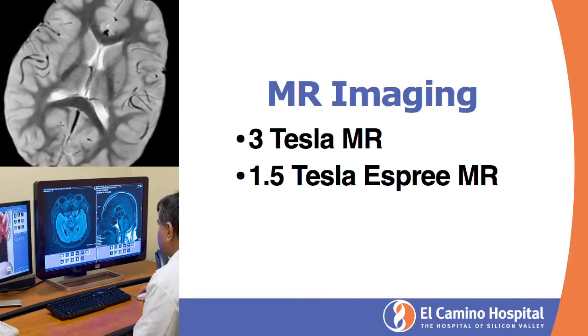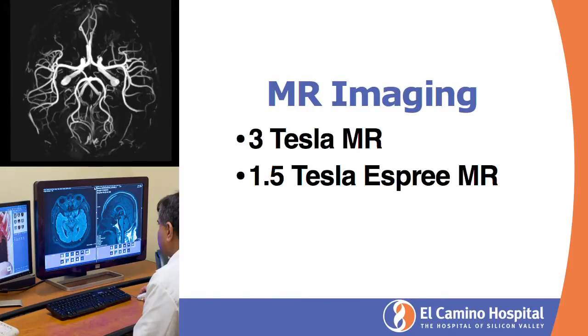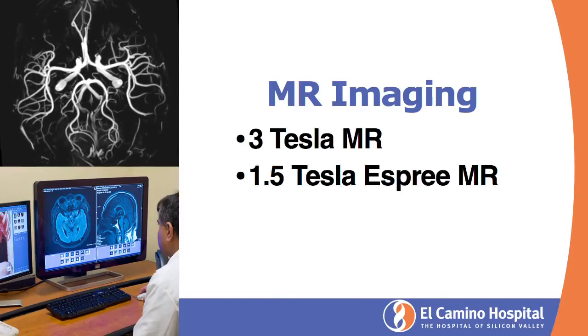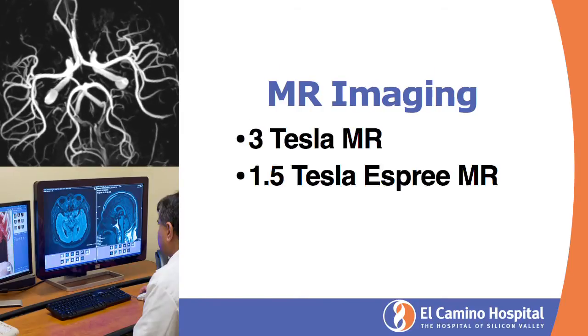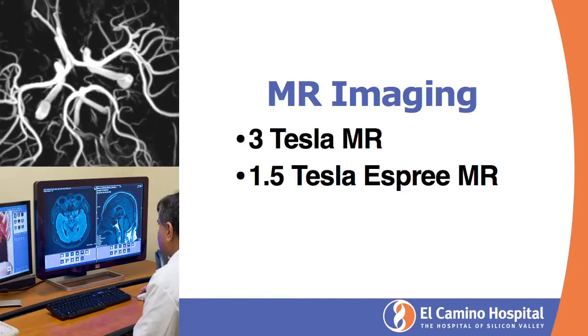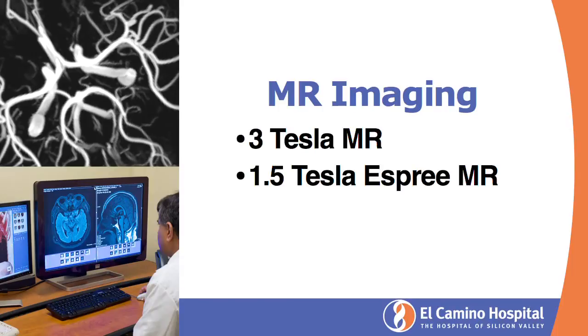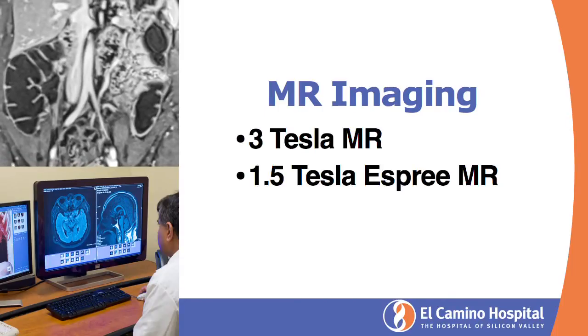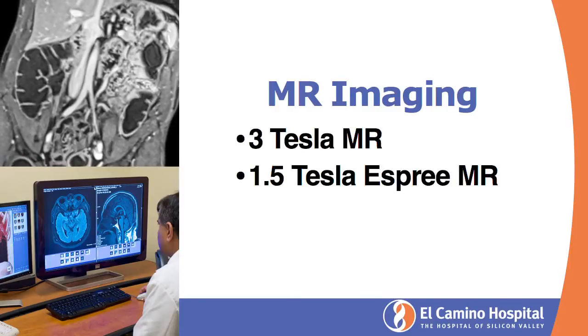We have a 3 Tesla MR and a 1.5 Tesla Esprit MR. In simple words, the 3 Tesla MR has twice the resolution of the 1.5 Tesla MR. It has stronger gradients and lets you see detail very exquisitely. We are very proud to have that, and most likely this MR is going to be our workhorse.